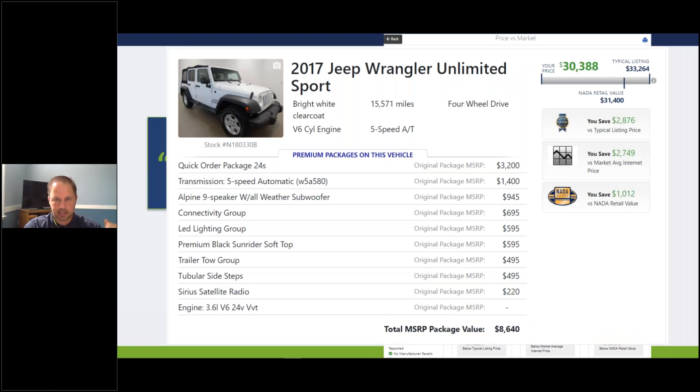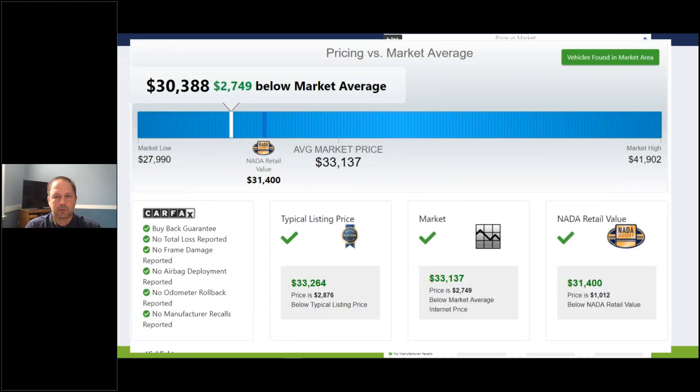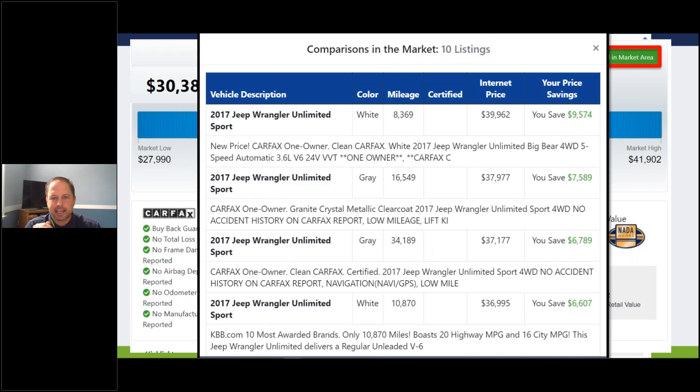The closer reiterates all the information about the vehicle - the highlights, premium packages, confirms the price and all the pricing proof points. As we slide down, we paint a picture of the marketplace for the customer: the highest-priced one, the lowest-priced one, and where the book values and our current price fall. It reminds them of the Carfax and pricing proof points. In the top right, 'Vehicles Found in the Market Area' displays those vehicles you are currently beating in your competitive set built in Profit Max, giving the customer evidence this is a good deal.